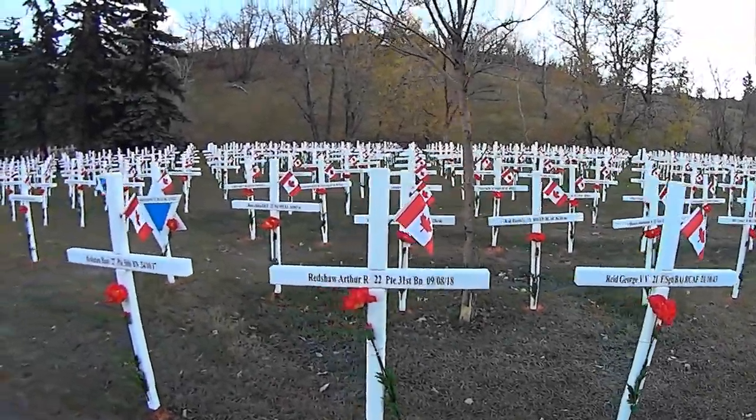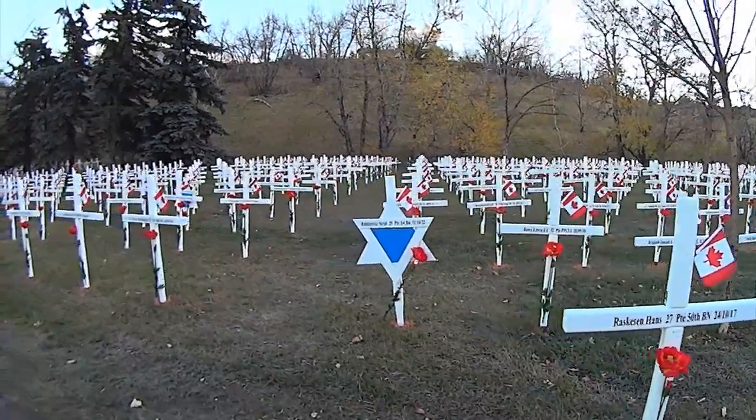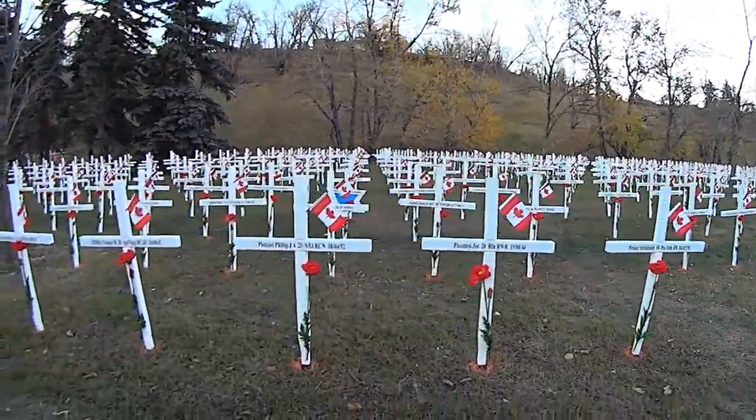Hello everyone, Matthew here from the Boondock Paints. I've got a short video for you guys today. I'm pleased to announce that we have partnered with the Canadian Legacy Project. I'll give you guys a little bit of an idea of what it's about.